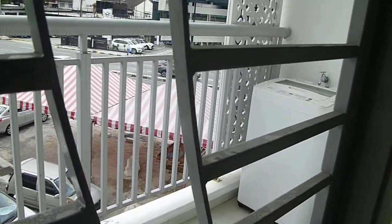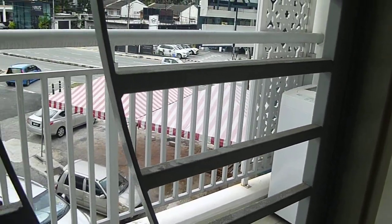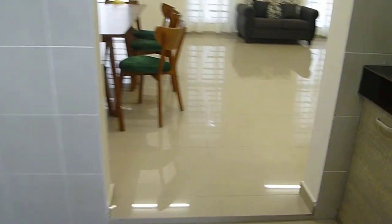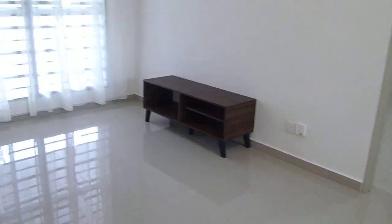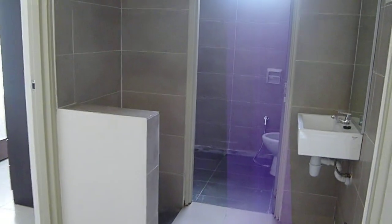The balcony here has got a washing machine and a dry area, or you can use it for other purposes. Moving to the next area — there's a small space for a family unit or TV room, and also an area for washing before praying.